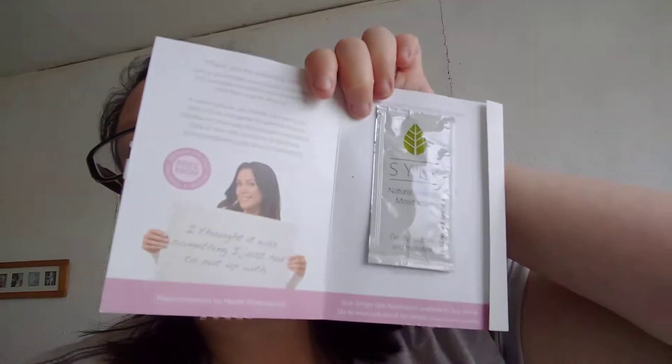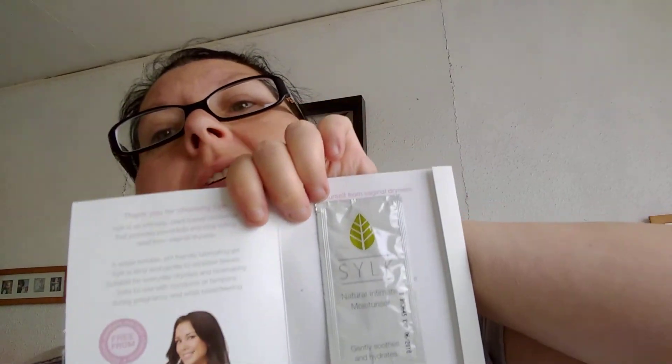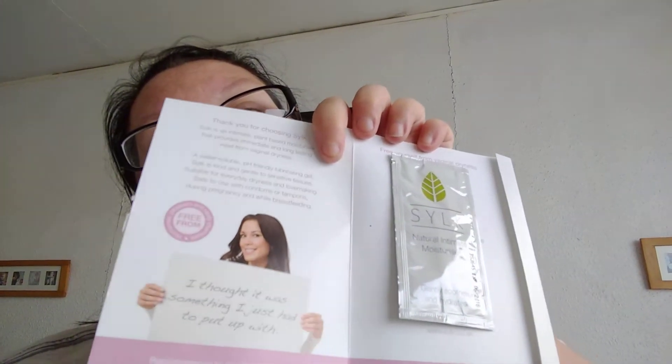Next one is a Natural Intimate Moisturiser. A real good size sachet. That will go in my little tub that I have, because I use these if I'm going out and about. Mind you, this one will need to be used by June this month, so I'll probably be using it. I'll leave it on the side and use that soon.